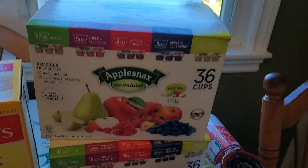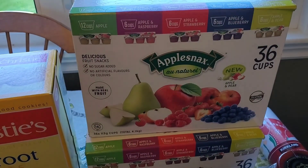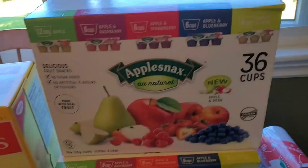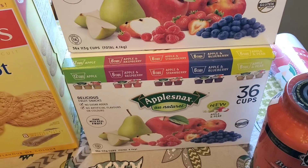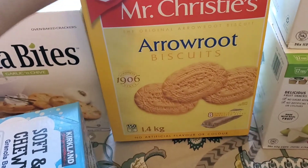Some applesauce for the kids — there are 36 cups in this pack. There's plain apple, apple raspberry, apple strawberry, apple blueberry, and apple pear. Our kids enjoy applesauce and the baby enjoys it too. We have a nine-year-old, an almost seven-year-old, a four-year-old, and an eight-month-old.